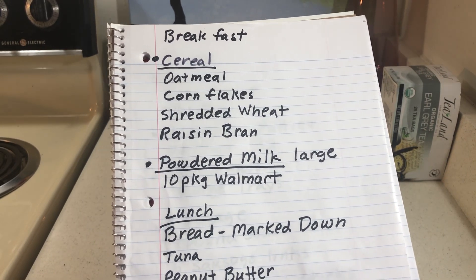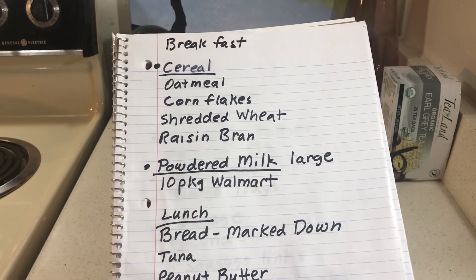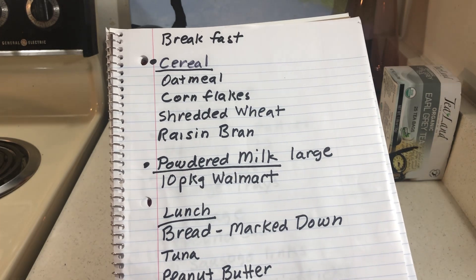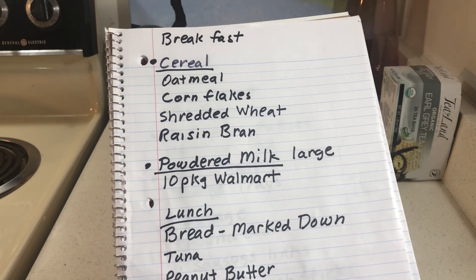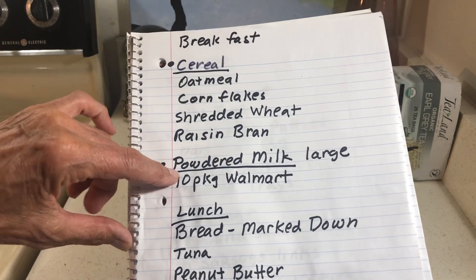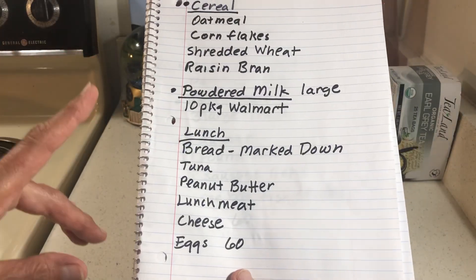For powdered milk, the one I like comes in 10 packages at Walmart — I think it's about nine dollars, so you're basically getting one package free. I like to buy one or two of these all the time. Lunch is a sandwich and fruit or a small salad.